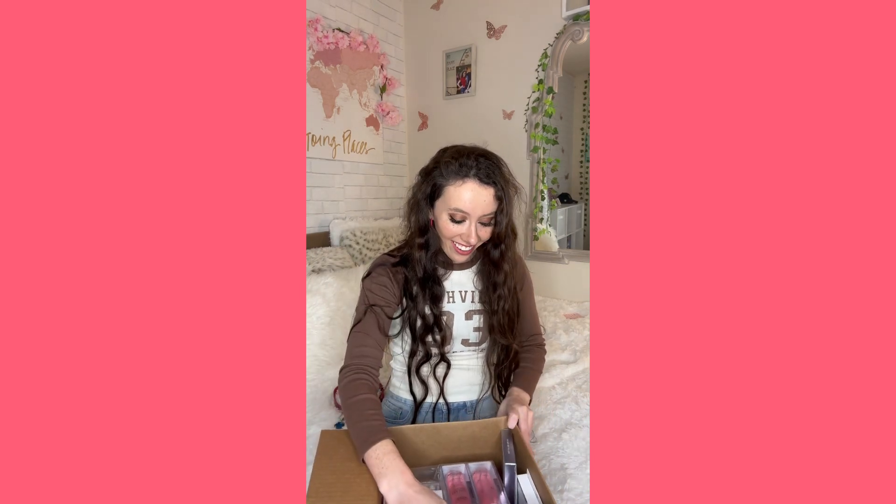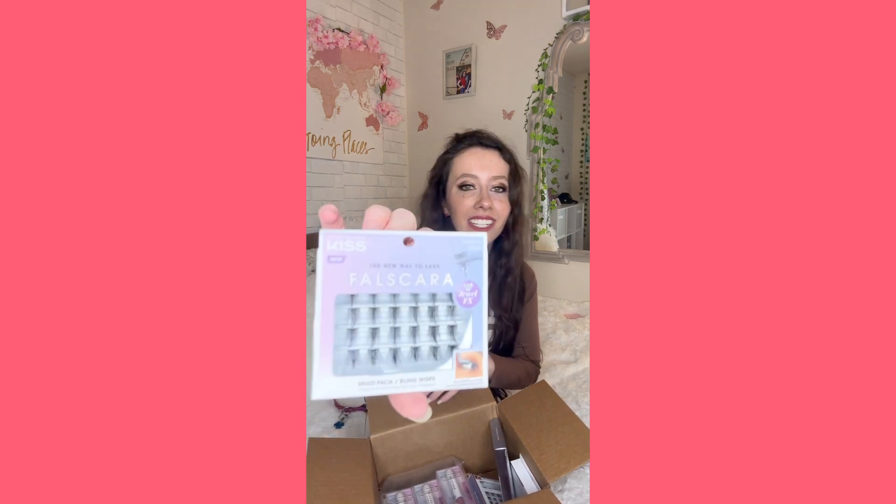There's so much in here! Let's see what this is — oh, false lash remover, so amazing. And then oh, it's like individual eyelashes — I've never tried individual ones before, so I'm so excited! They have little diamond studs on them, so cute.